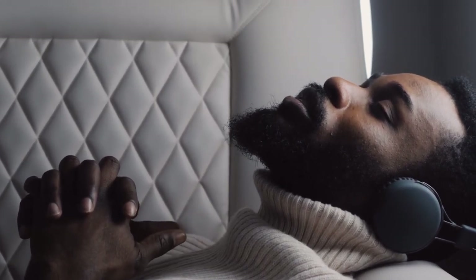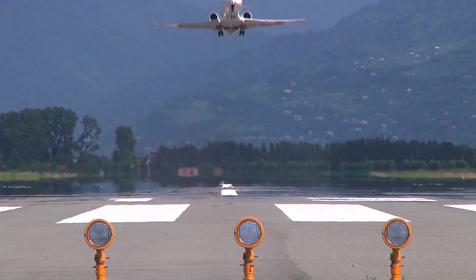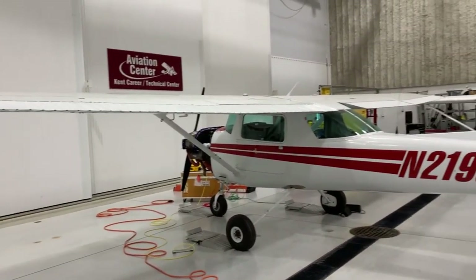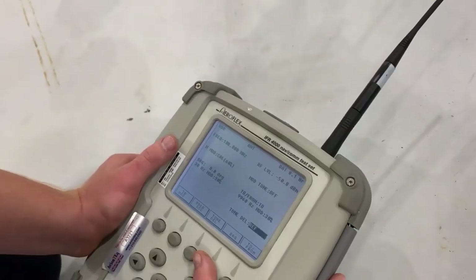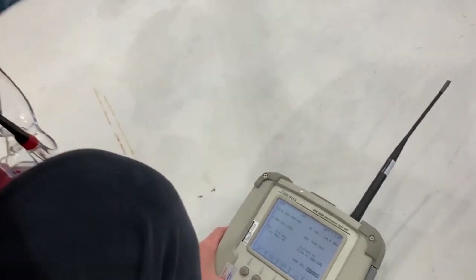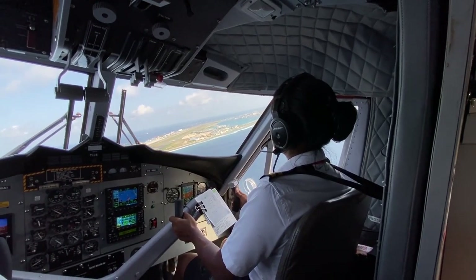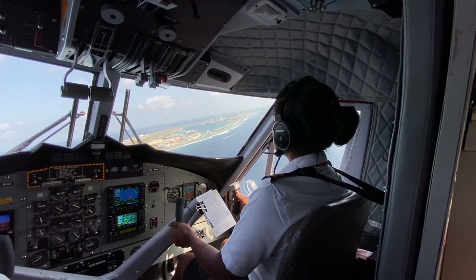And there you have it — a closer look at how airplanes handle turbulence. From their structural strength to the skills of pilots, the use of advanced sensors, and the design of wings and interiors, multiple elements work together to ensure safe and comfortable flights, even in turbulent skies. We hope you enjoyed this video. If you did, please give it a thumbs up and subscribe to our channel for more exciting content. And as always, fly safe and happy travels!